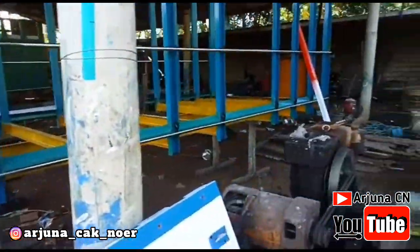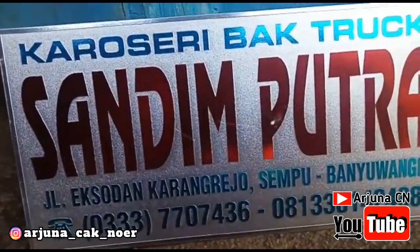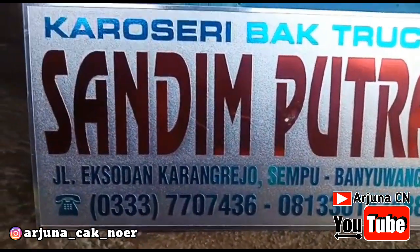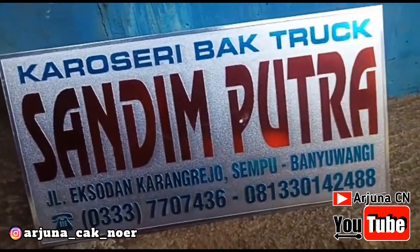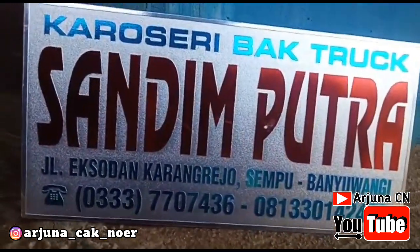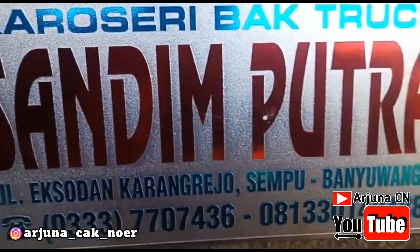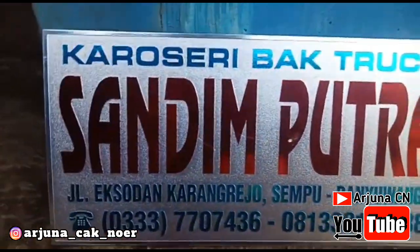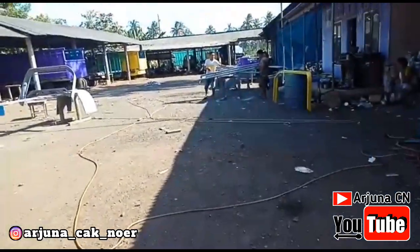Kali ini terkait dengan Truk Tawakal. Siapa yang tak kenal yang namanya Truk Tawakal? Salah satu perusahaan yang bergelut di bidang jual beli truk ini, yang pastinya sudah terkenal di seluruh Indonesia, karena sudah ratusan unit yang tersebar di seantero pulau Jawa, bahkan sampai luar Jawa tentunya.